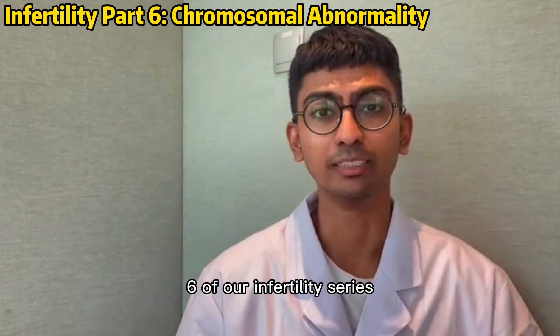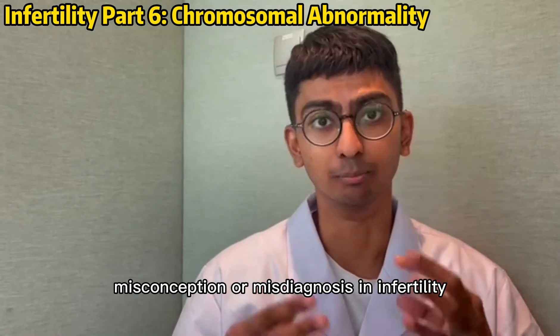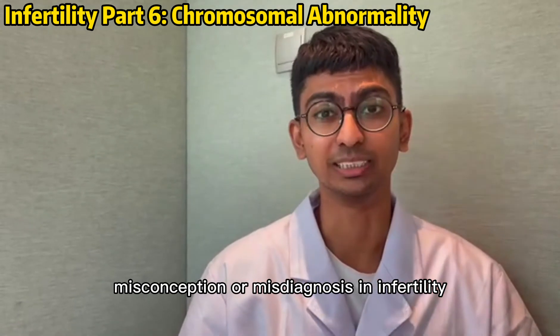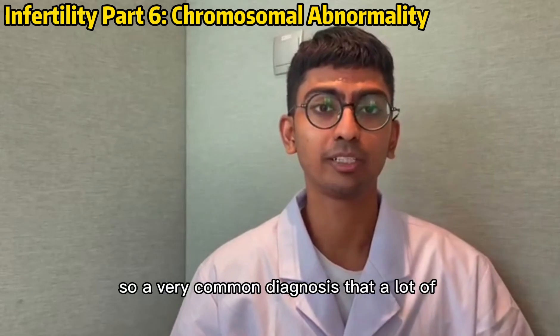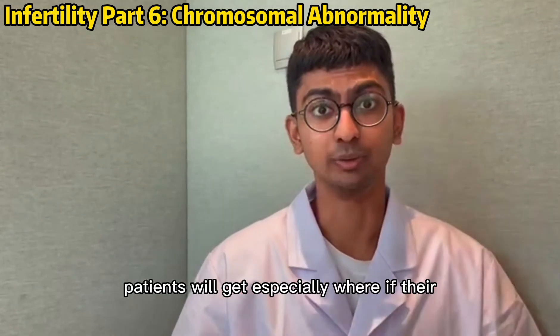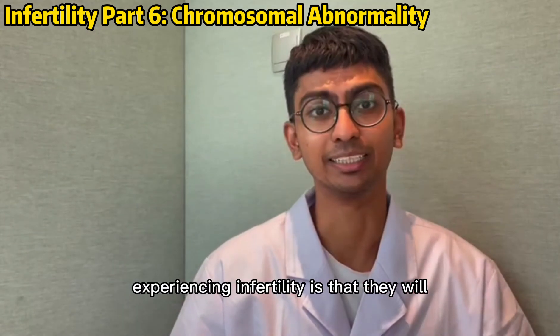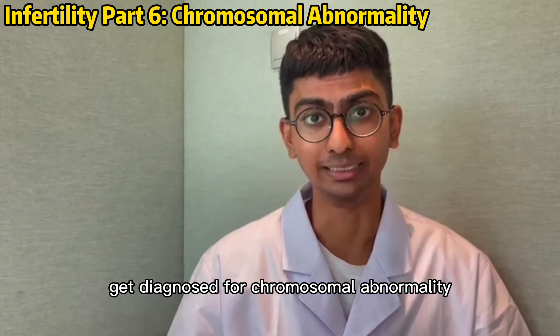Hi, this is part 6 of our infertility series, and today I'd like to talk about a very common misconception or misdiagnosis in infertility. A very common diagnosis that a lot of patients will get, especially if they're experiencing infertility, is that they will get diagnosed for chromosomal abnormality.